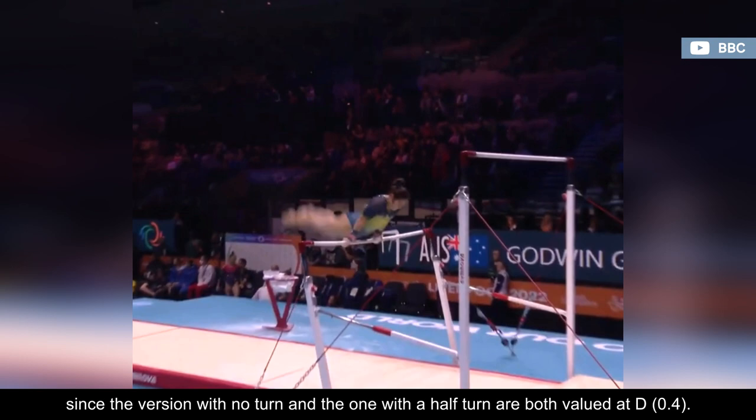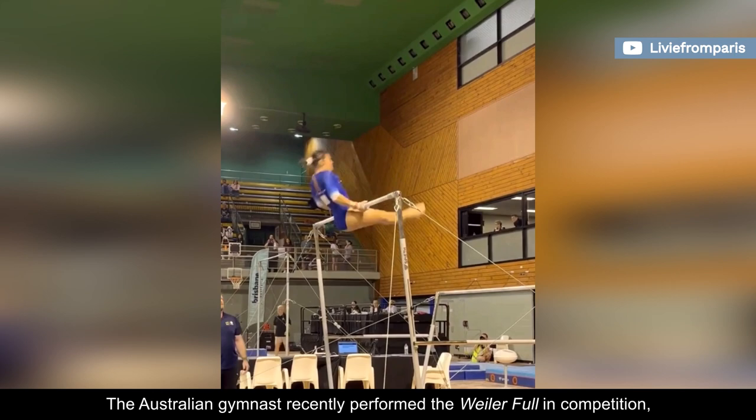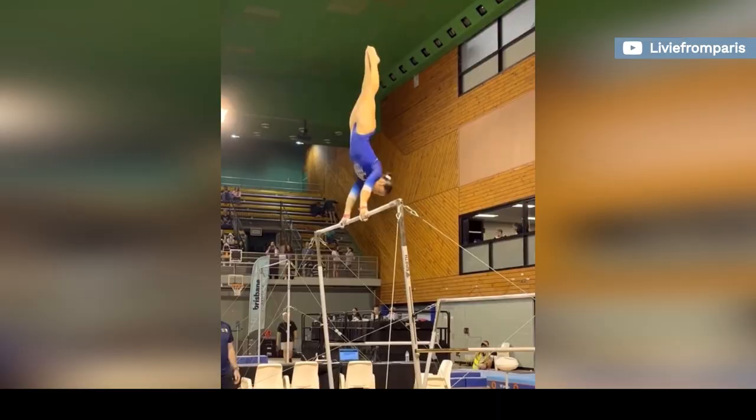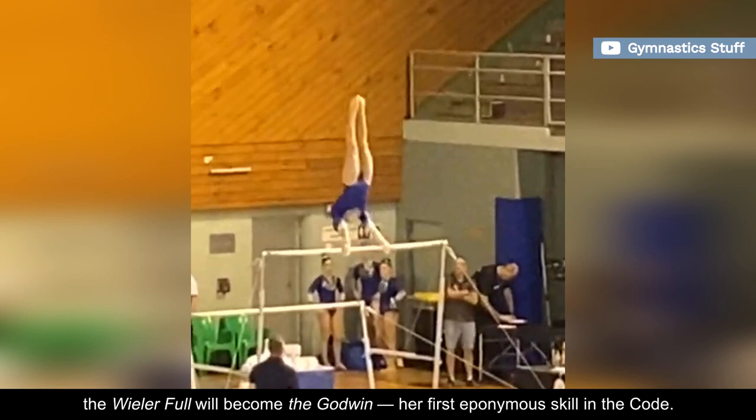The Australian gymnast recently performed the Weiler Full in competition connected to a piked Jaeger, which would give her a tenth in bonus. Weiler Kips are actually more common in men's artistic gymnastics, but quite rare on the women's side. If Georgia successfully submits it at an FIG official competition, the Weiler Full will become the Godwin — her first eponymous skill in the Code.